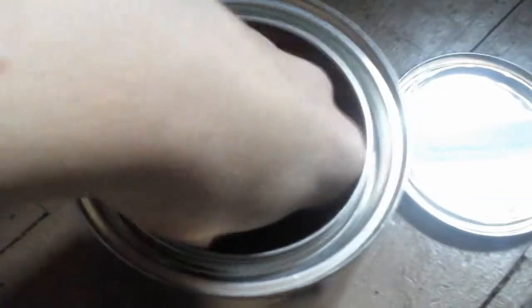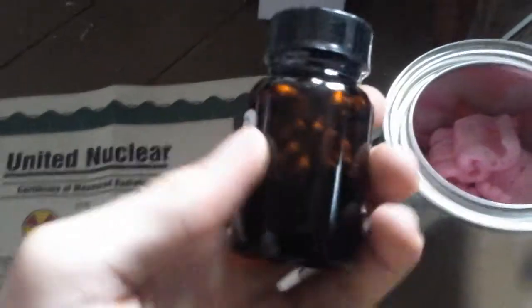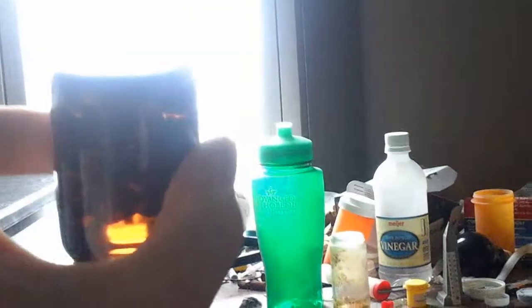So here's what you'll find — you order the lithium off of United Nuclear and it's a bunch of packing peanuts and a really cool container with amber glass. So if you hold it up to the light, I don't know if the light will even go through, but you can see the mineral oil.